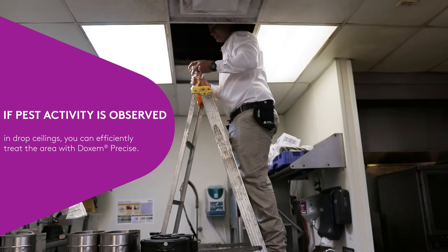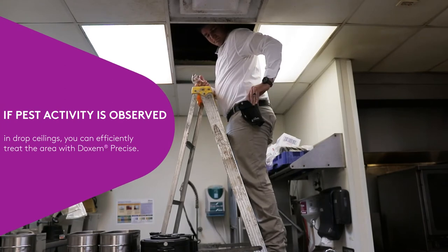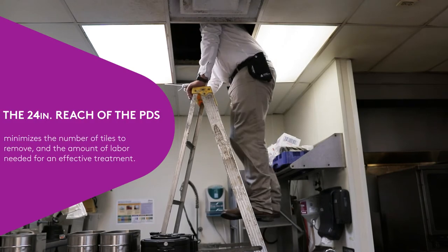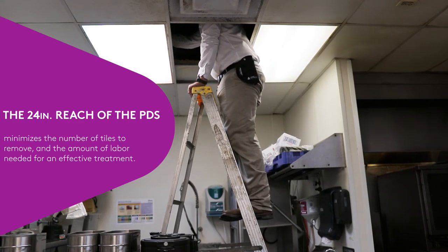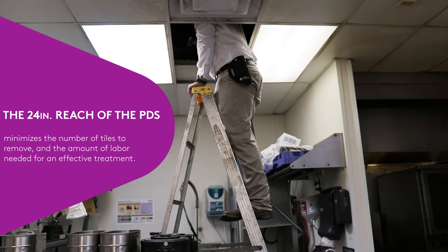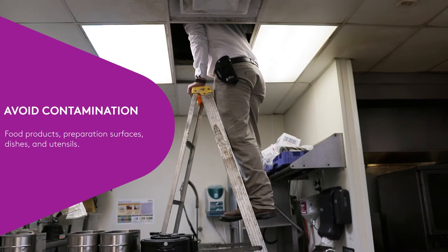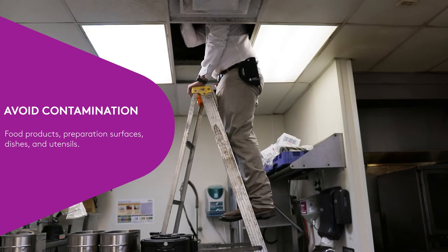If pest activity is observed in drop ceilings, you can efficiently treat the area with Dachshund Precise. The 24-inch reach of the PDS minimizes the number of tiles to remove and the amount of labor needed for an effective treatment. When making these types of applications, it's important to avoid contaminating surfaces and food around the kitchen.